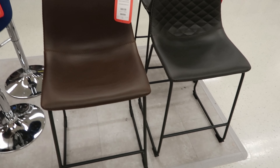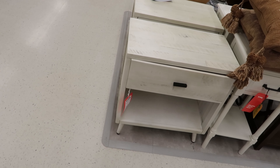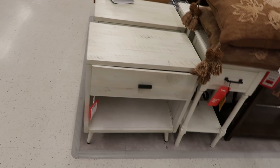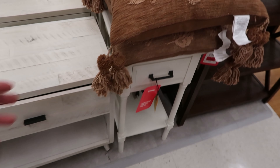They have these bar stools. They're really, really soft. The top of it is like a leather — full leather. The brown ones are $79.99 each, and the gray one is $79.99 as well.